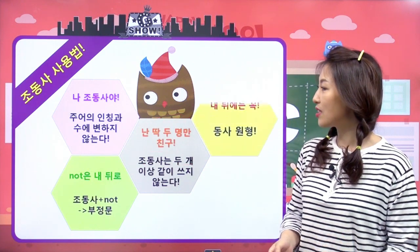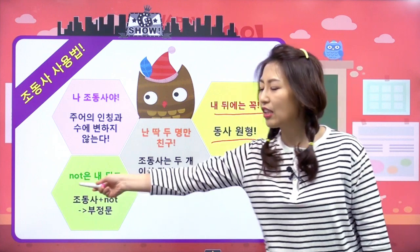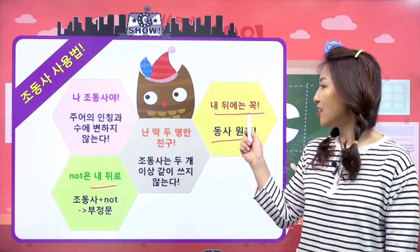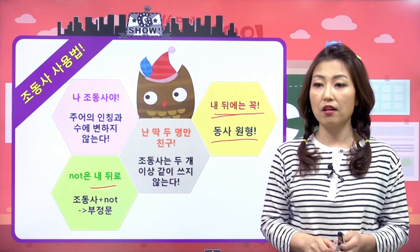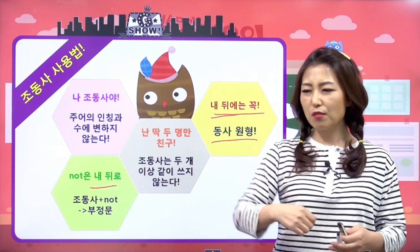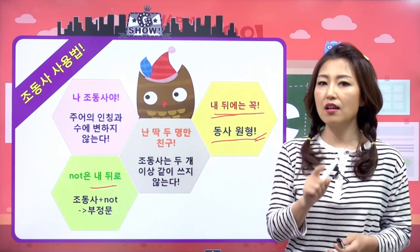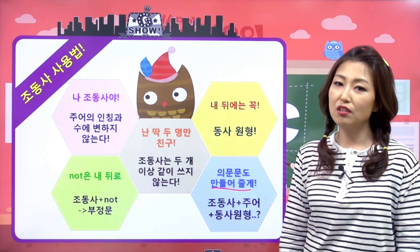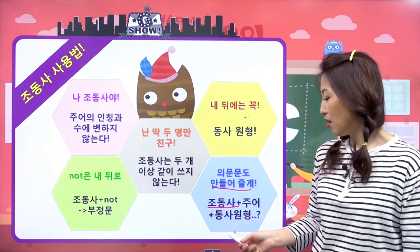다음 조동사 사용법, 네 번째는 내 뒤에는 꼭 동사 원형이 와야 돼. 왜? 내가 앞에서 시제도 해결하고, not도 붙여서 부정도 해결하고, 순서 바꿔서 의문문도 다 해주는데, 굳이 동사까지 변할 필요가 없어요. 그래서 조동사 뒤에는 반드시 원형 동사를 써야 해요. 다섯 번째, 의문문을 만들 때는 조동사가 오고, 주어, 그리고 동사 원형이 와야 해요.